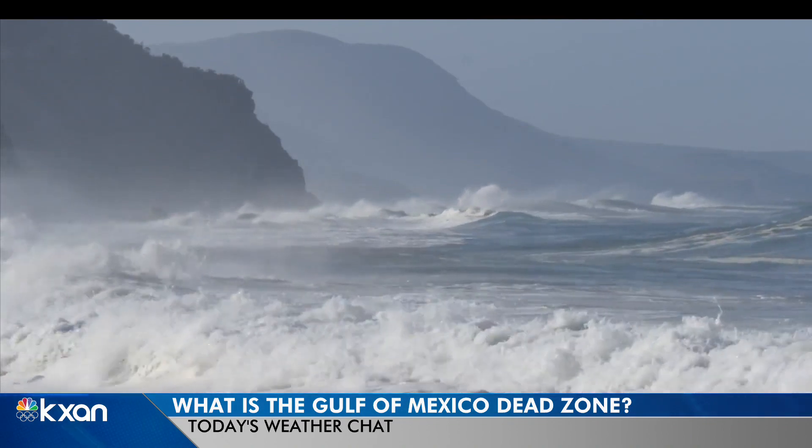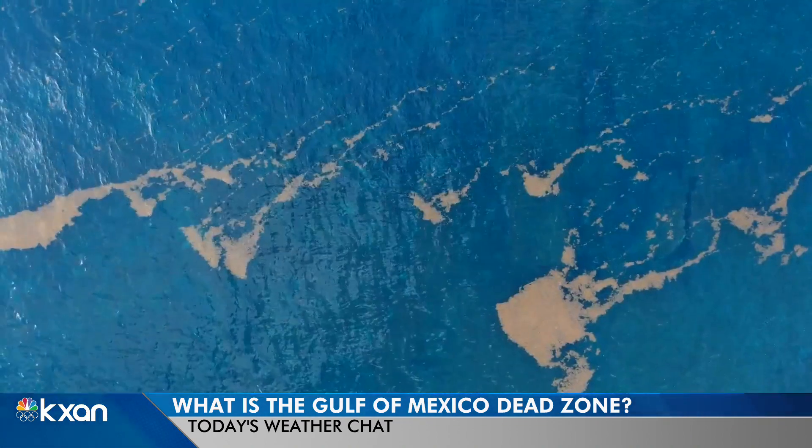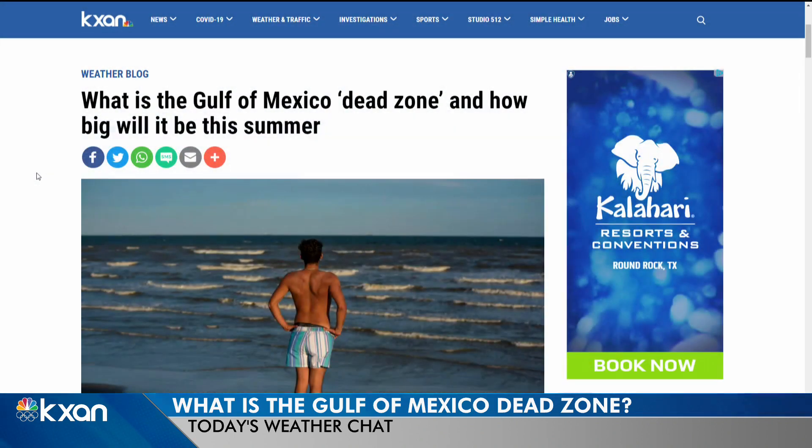Pesticides and things like that can also impact what is going into the Gulf, and that can really expand this dead zone. It's those nutrients in fertilizers and pesticides getting into the Mississippi watershed, feeding into the Gulf of Mexico, and basically sucking out all the oxygen from that water — and it's killing marine life. That's why they were calling it the dead zone.